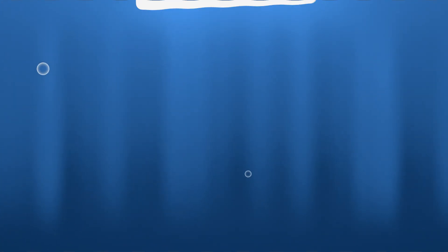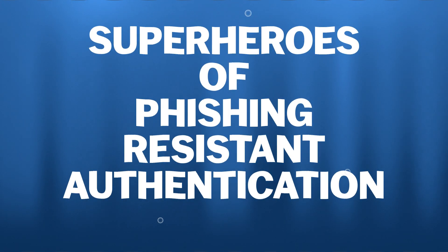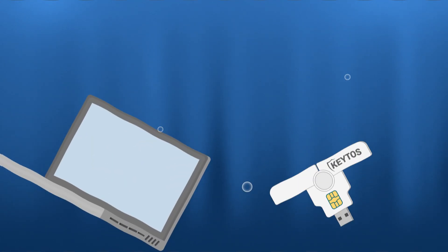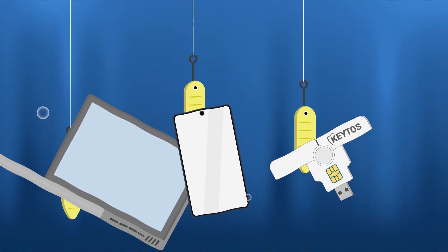There are really only two real methods of phishing-resistant authentication: smart cards and FIDO2 hardware security keys. These are the superheroes of phishing-resistant authentication. These small devices plug into your computer or smart card reader, or connect wirelessly, and provide a physical key to your digital world — impossible for phishers to duplicate remotely.